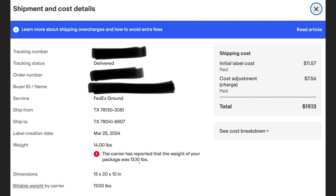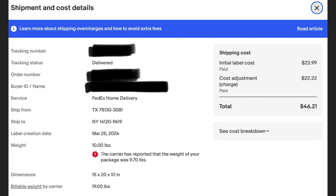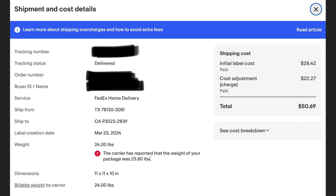Next: weight 14 pounds, carrier has reported the weight of your package is 13.1 pounds — billing me an additional $7.56 for a total of $19.13. Next: the carrier reported the weight was 9.7 pounds and I had paid for 10 pounds — an additional $22.22. Next: carrier reported 23.8 pounds, I paid for 24 — an additional $22.27.